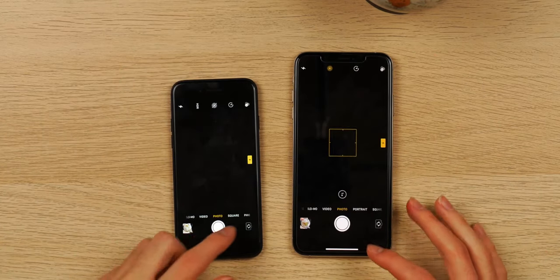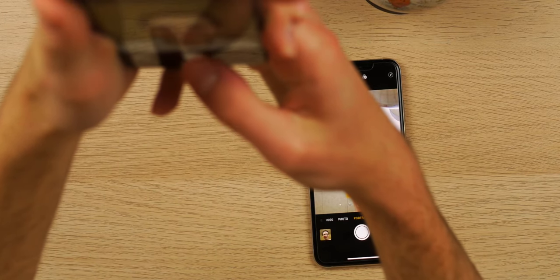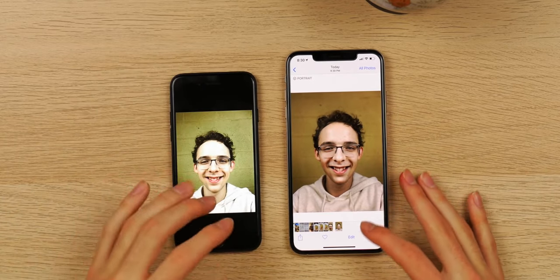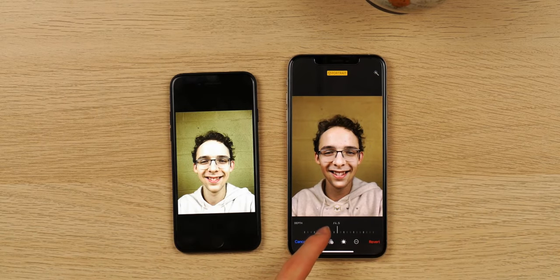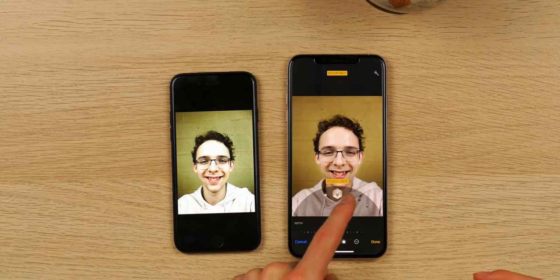Quickly going over the front cameras — both are 7 megapixels and haven't really changed much. With the XS Max you get portrait features, and the image quality is a little cleaner, plus you get Face ID. Taking selfies with both phones — the iPhone 7 gives a decent sharp image that's true to life. The XS Max selfie gives more depth and you can change the background blur. There was some controversy about how Apple processes selfies, but it does look nice. Your selfie game is definitely better on the XS Max, with control over different lighting modes too.